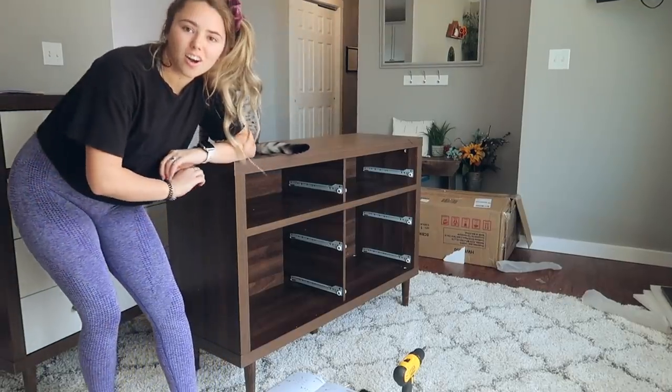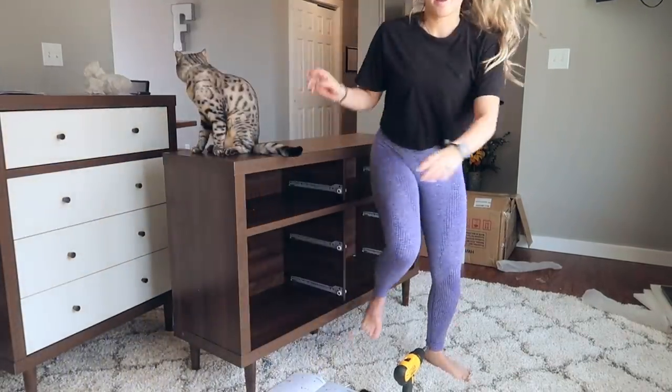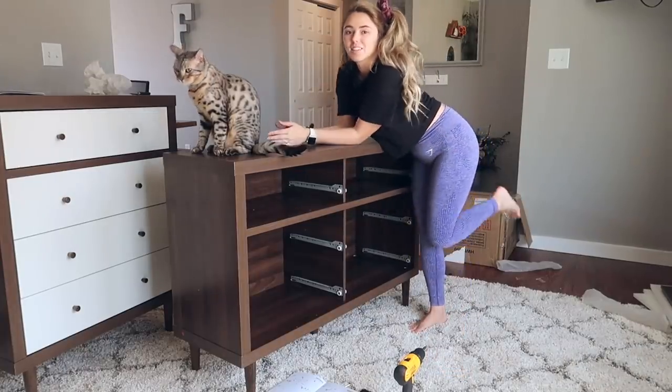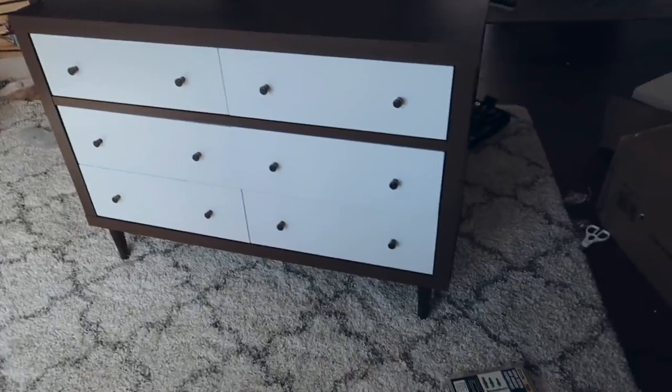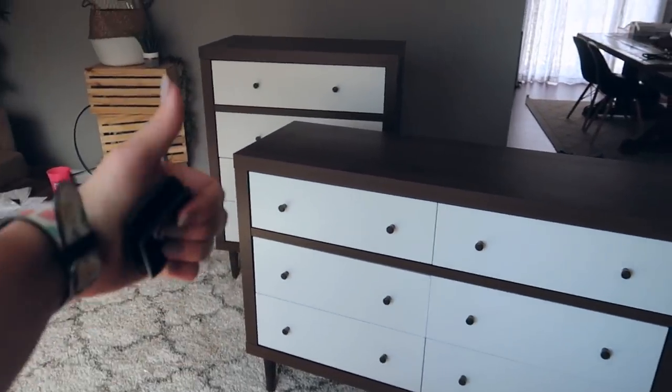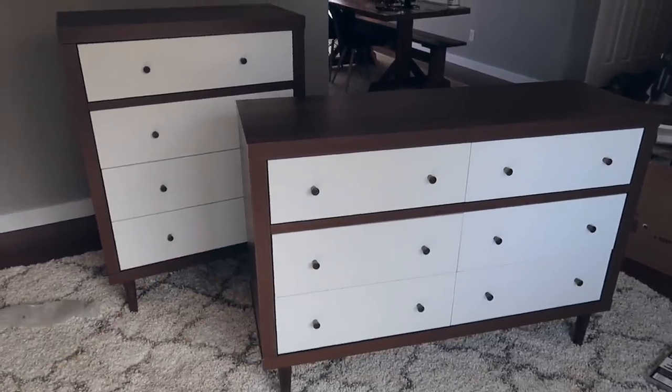Look at that — I did it all by myself! My camera is getting close to dying but I'm also getting close to being done. Oh my goodness, we did it! It's currently 3 o'clock. I started this one at about 1:20, so not bad.